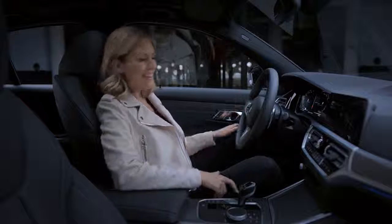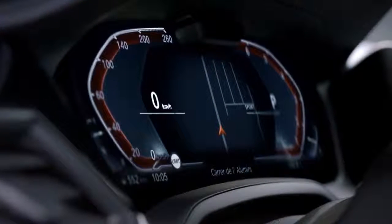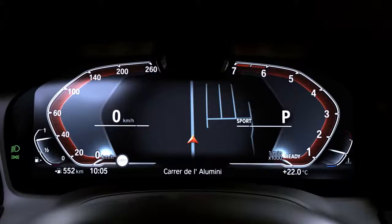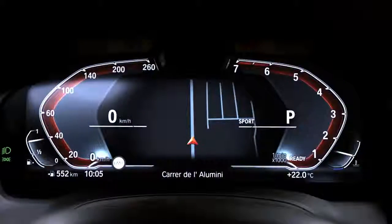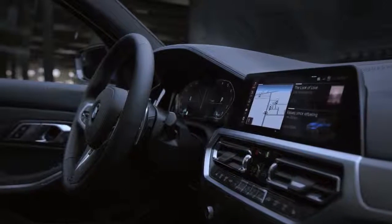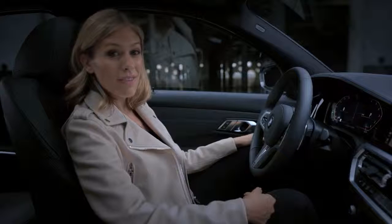This is the newly designed instrument cluster. At 12.3 inches, it's not only the biggest ever in a 3 Series — it also comes with new instrument designs making it much easier to read while keeping both eyes on the road. Next to it you'll find the centre display. Together they combine to make one large information cluster that can be individually configured by the driver.